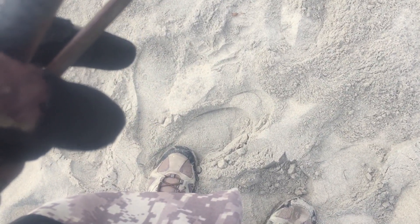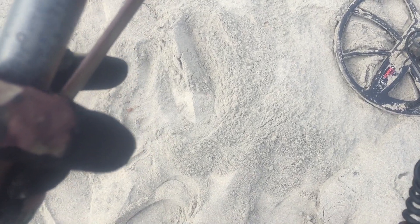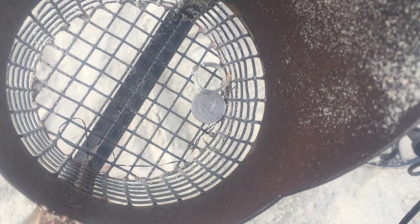Got a quarter and a penny, and then right over there got another quarter. And just like an iron.